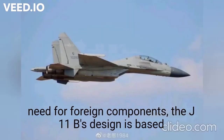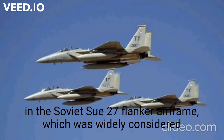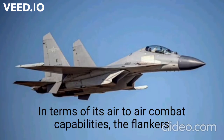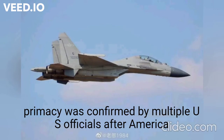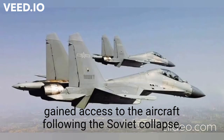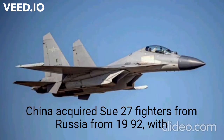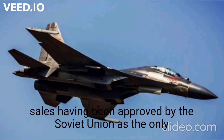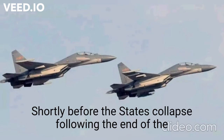The J-11B's design is based on the Soviet Su-27 Flanker airframe, which was widely considered the most capable fighter fielded by any air force in the Cold War era in terms of its air-to-air combat capabilities. The Flanker's primacy was confirmed by multiple U.S. officials after America gained access to the aircraft following the Soviet collapse. China acquired Su-27 fighters from Russia from 1992, with sales having been approved by the Soviet Union as the only Soviet-era Flanker export deal shortly before the state's collapse.